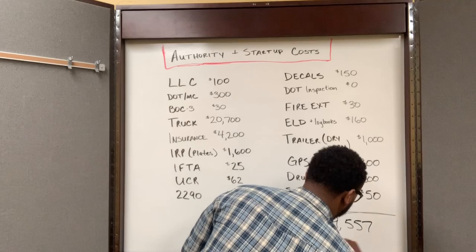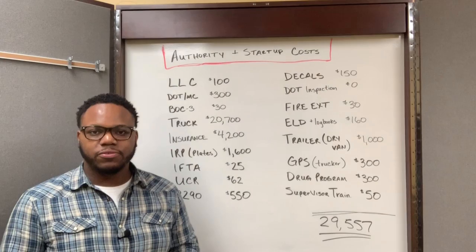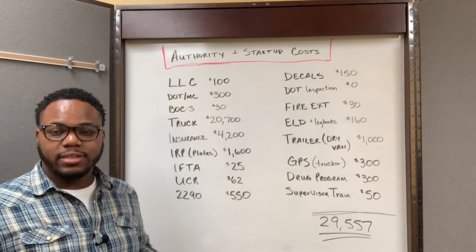Now, that cost can vary for other people based on the truck. You might get a more expensive truck, you might get a cheaper one. It's really going to depend on your truck, your trailer, and what type of operation you're running. But roughly, ballpark $30,000 is how much it costs to start a trucking business.